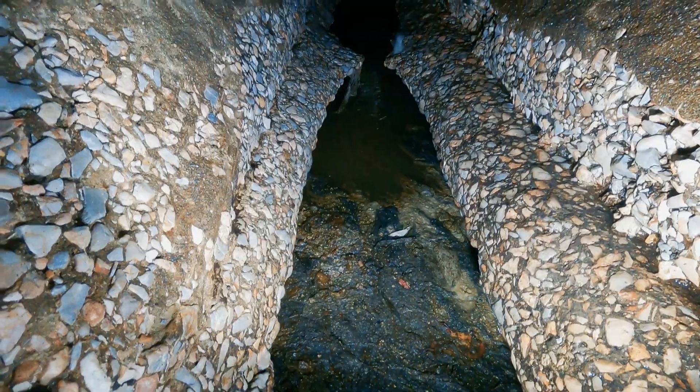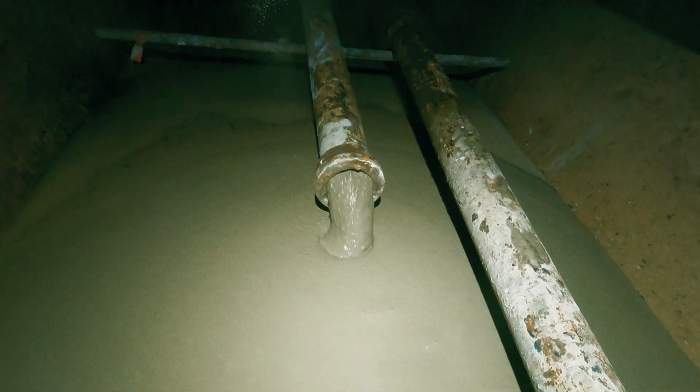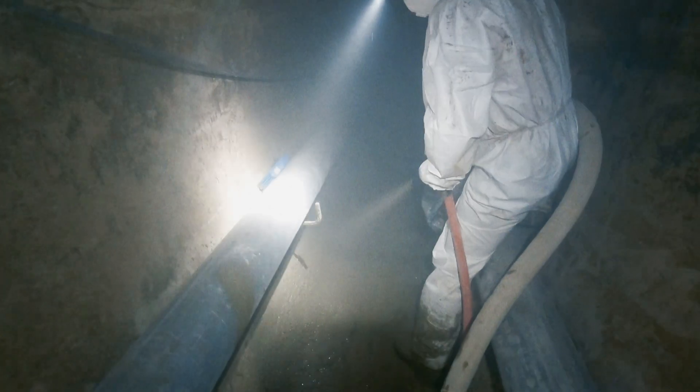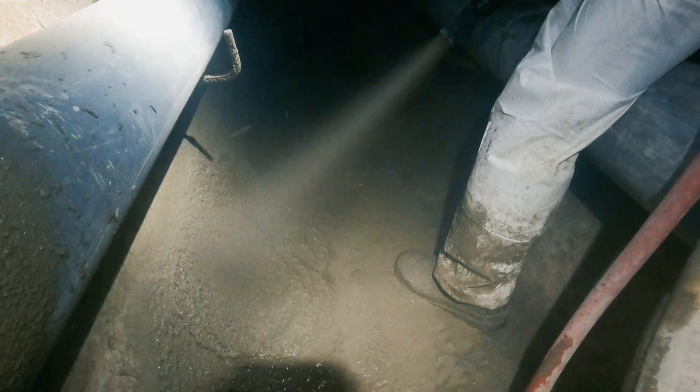The portions of these pipes that were completely destroyed at the bottom, or the invert of the pipe, were rehabilitated using our Quad Flow flowable mortar. Patches and holes from the inside of the pipe were then repaired using our Hyperform and Quad Plug patching materials. A final layer of our Geocrete geopolymer was then sprayed onto the pipe to prevent corrosion and abrasion for the next 50 years.